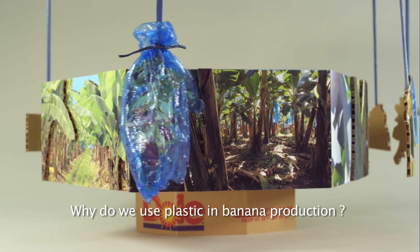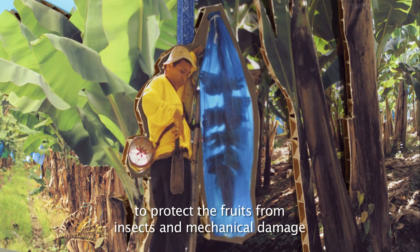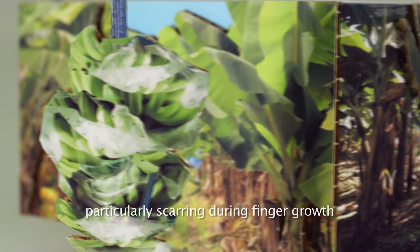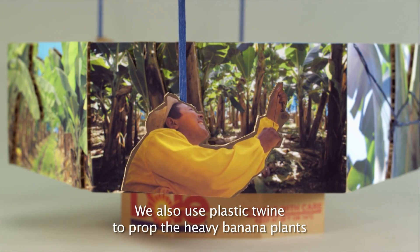Why do we use plastic in the banana production? First, we need film bags to protect the fruits from insects and mechanical damage. The use of plastic film saves us from quality problems, particularly scarring during finger growth. We also use plastic twine to prop the heavy banana plants.